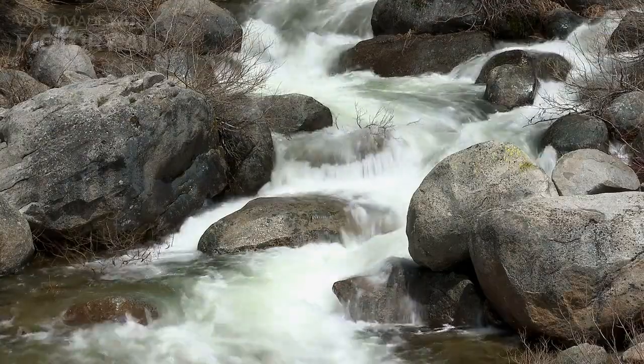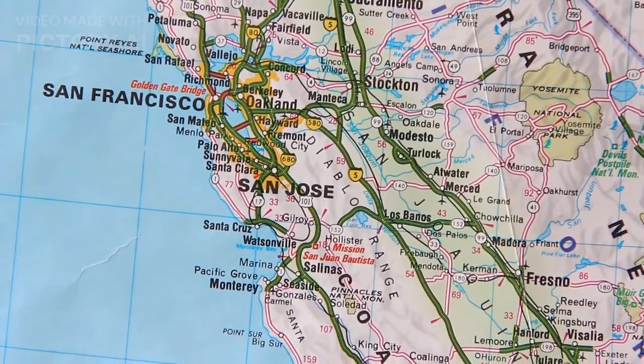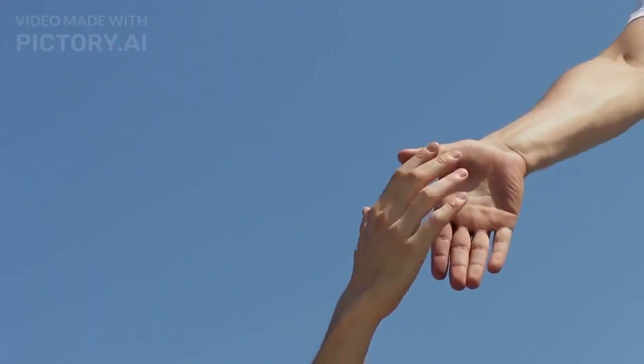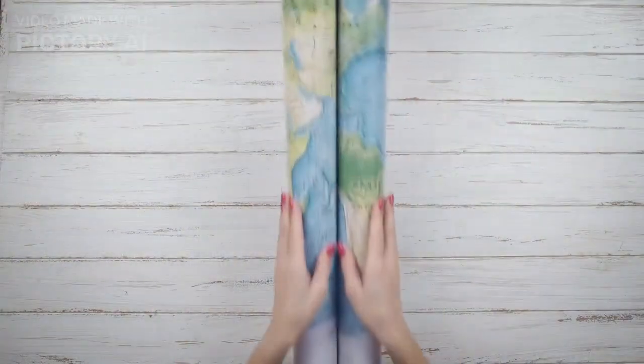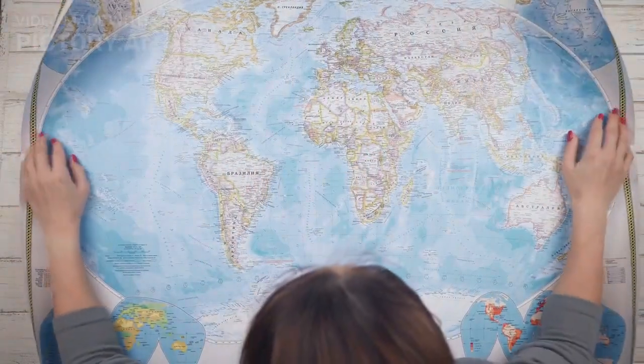Yosemite National Park is a place that leaves a lasting impression on everyone who visits. But with so much to see and do, it can be overwhelming to plan your trip. That's why we're here to help. In this video, we'll be showcasing the top 10 things to do at Yosemite National Park, so sit back, relax, and let us show you how to make the most of your visit to this incredible destination.